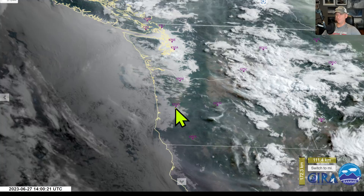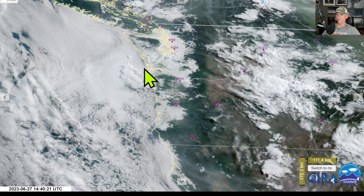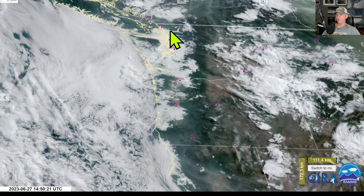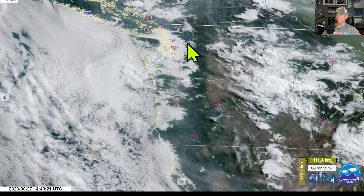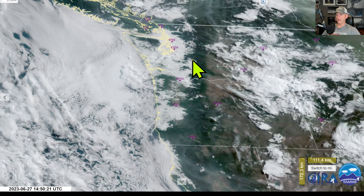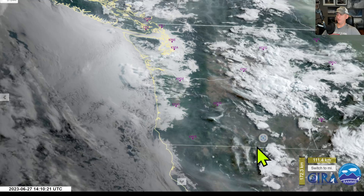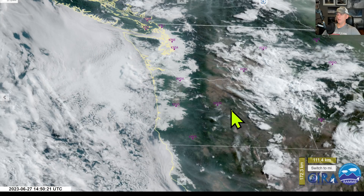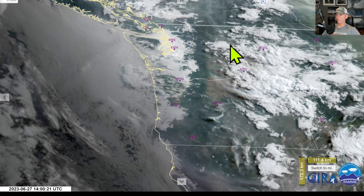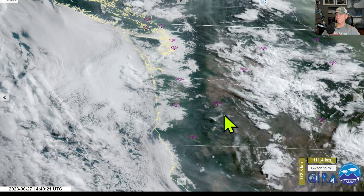Hey everybody, Michael Snyder here, Pacific Northwest Weather Watch. Today's June 27th and right now we're looking at the visible satellite imagery. You can see the pretty good marine push last night and this morning — it's butting all the way up against the Cascades, well into the valleys. We're going to be doing this again with Cascades-east thunderstorm activity for at least another couple days before this starts to push east.